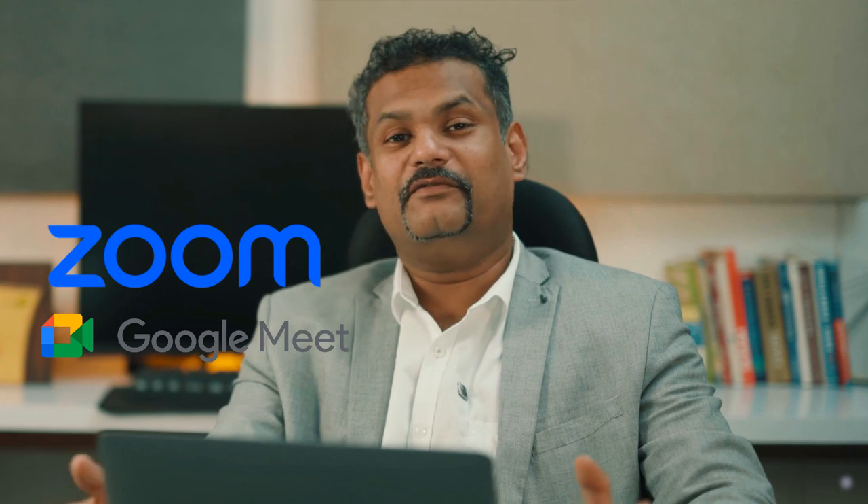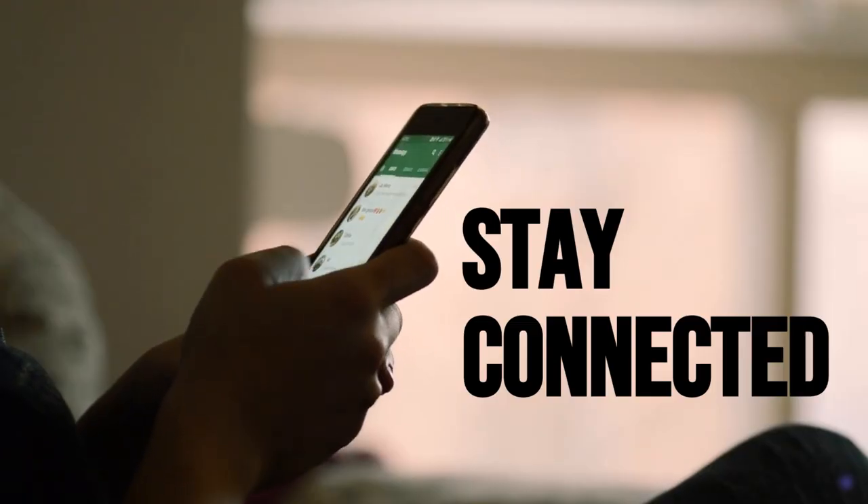Prefer one-on-one check-ins for that personal touch. Can't meet in person? No problem. Use tools like Zoom or Google Meet for virtual meetings. And for tracking tasks, use online tools to stay connected and organized.